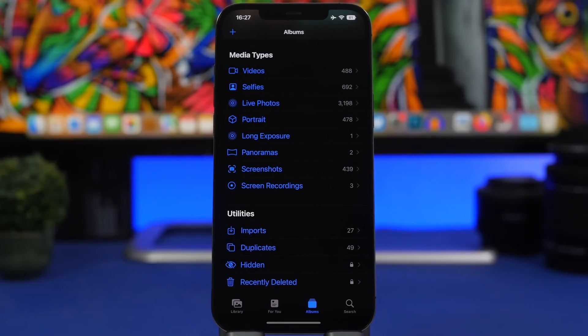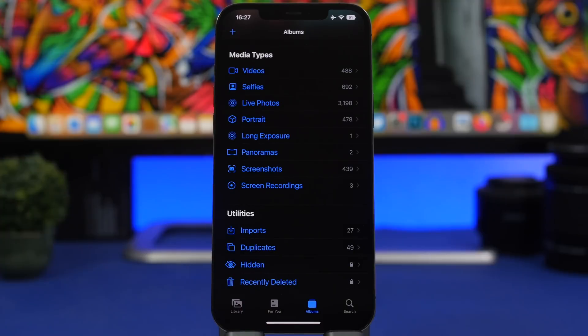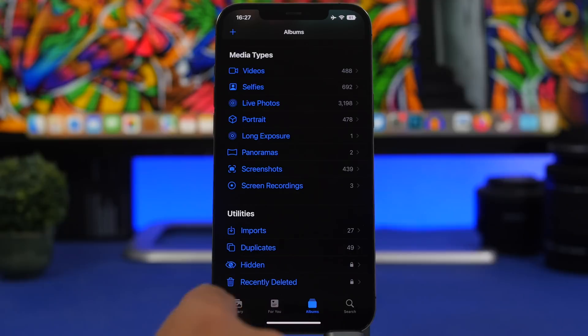Moving on to Photos — a must-needed feature Apple has added with iOS 16. You now have private photos in the Photos app. The hidden album is finally locked — it didn't make sense having that album when it wasn't locked. Now it's finally locked with a passcode, Face ID, or Touch ID, whichever you use. The same goes for the Recently Deleted album.